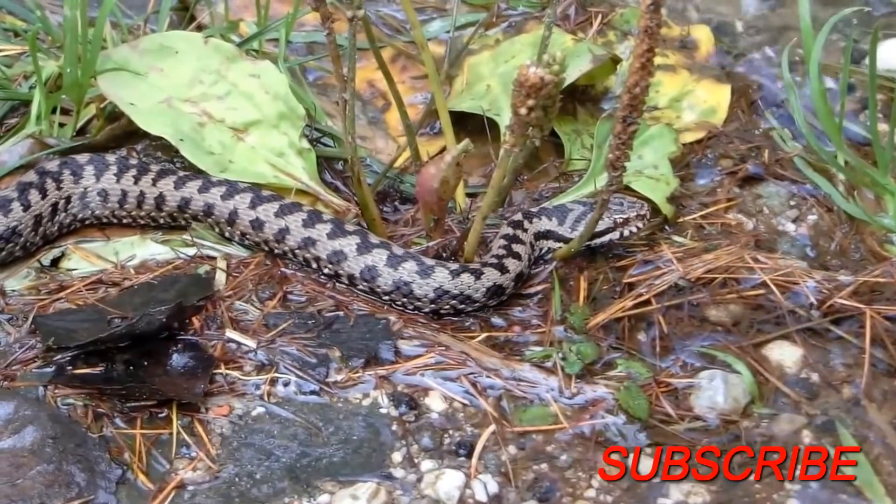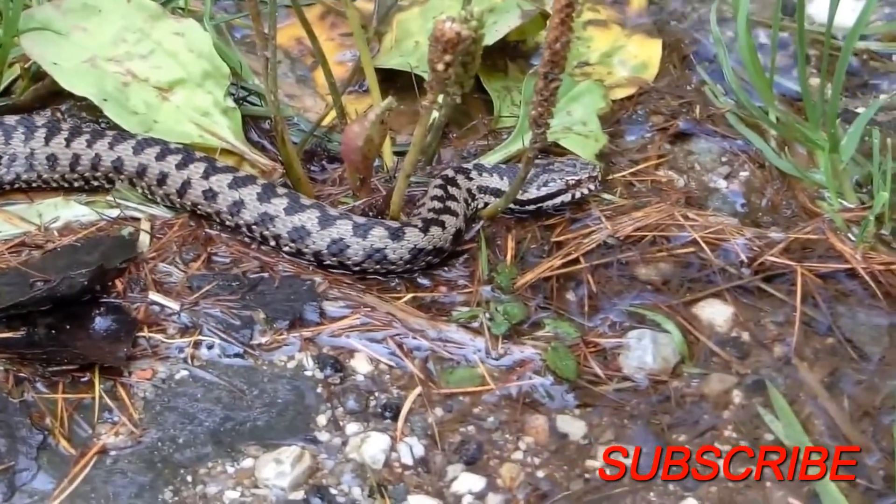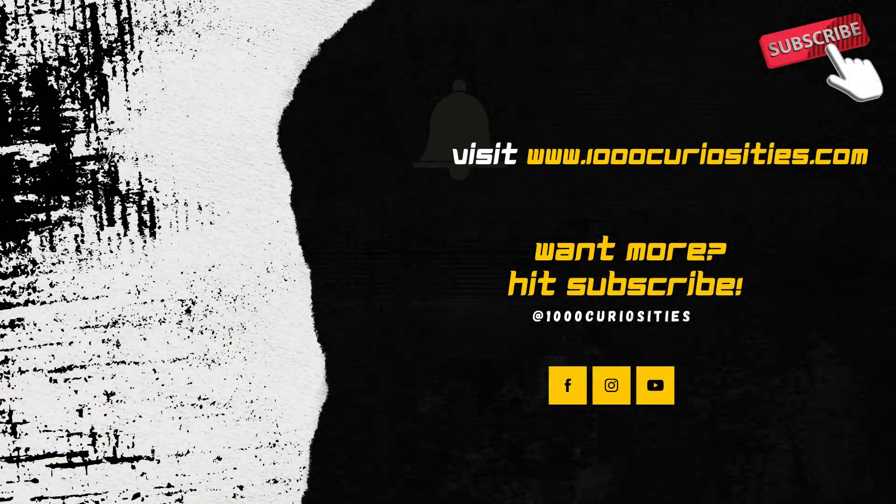If you enjoyed this video, don't forget to leave a like, comment and subscribe to the channel. My name is Christian and until the next video, all the best.